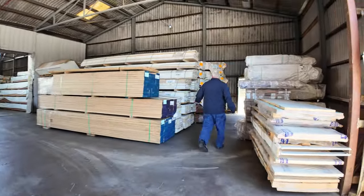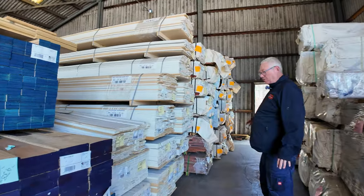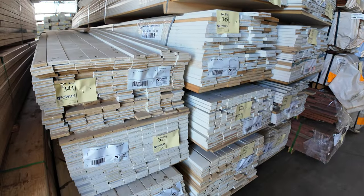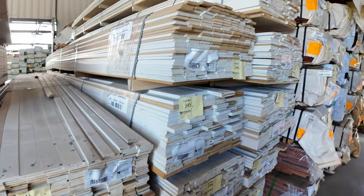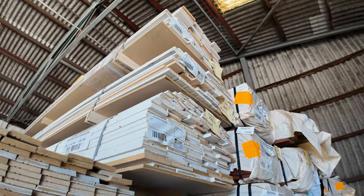Over here we've got a whole heap of packs of assorted MDF mouldings, to be sold by the pack — starting at around lot 341 down to about 354 or 355. Buy by the pack, guys. Might go for $50 a pack, might go for $100 a pack, but yeah, there'll be an absolute bargain.